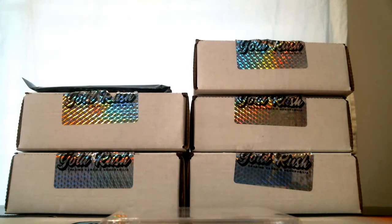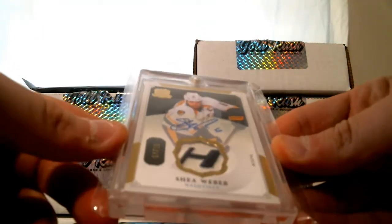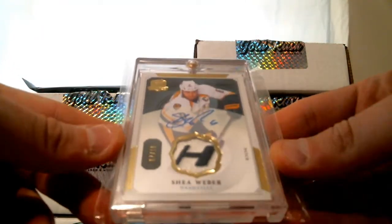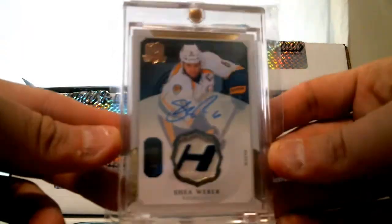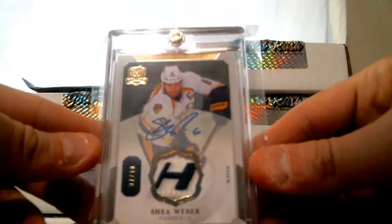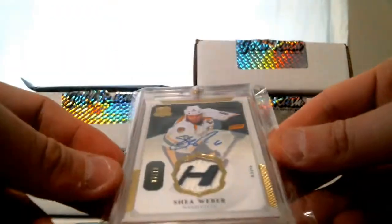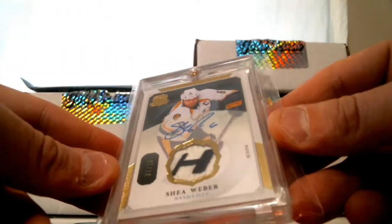Sweet card here — on-card auto, patch numbered to 10 for the Predators. Shea Weber from the Cup. That is from the Cup 2013-14, Upper Deck the Cup. Nice patch auto, and it is numbered 7 of 10 for Shea Weber.